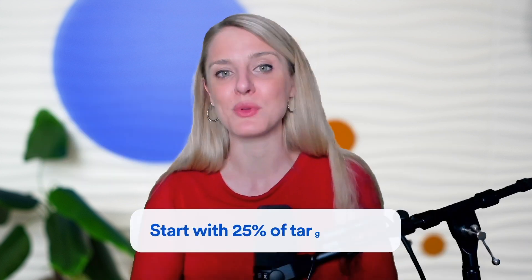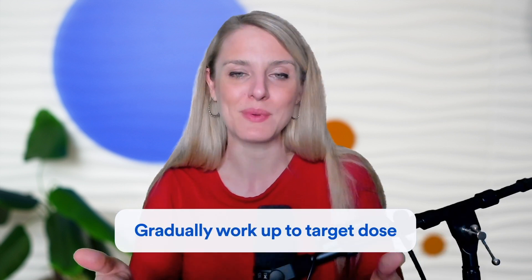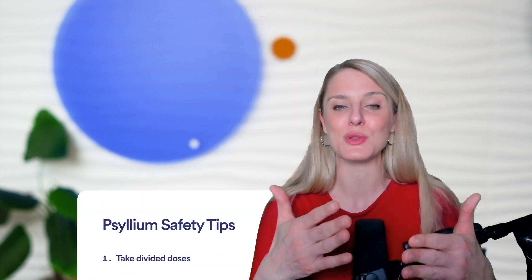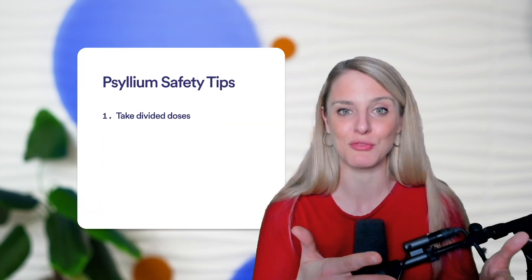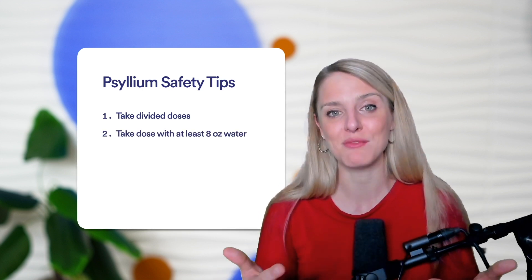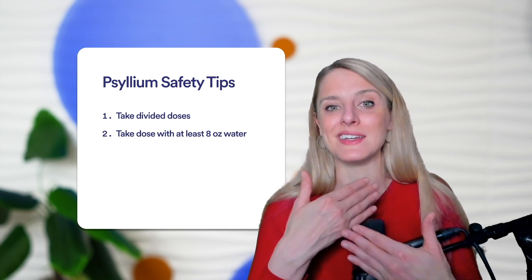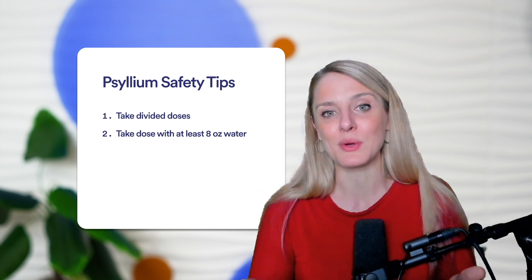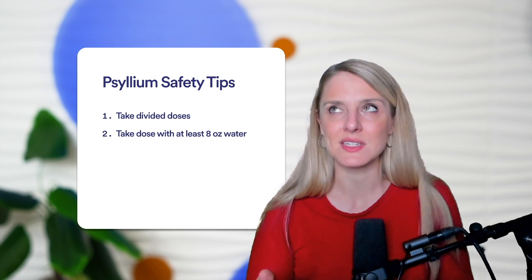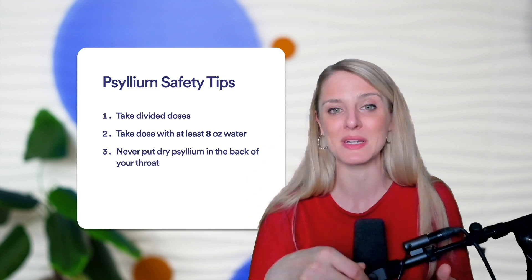For the sake of tolerance, start with just 25% of your target dose and gradually work your way up until you hit your target daily dose. For safety, always use divided doses and take psyllium with at least 8 ounces of fluid, because there have been case reports of esophageal obstructions and even suffocation from psyllium swelling in the throat. Never put dry psyllium in the back of your throat — don't empty a sachet directly into your throat. Mix it with water first.